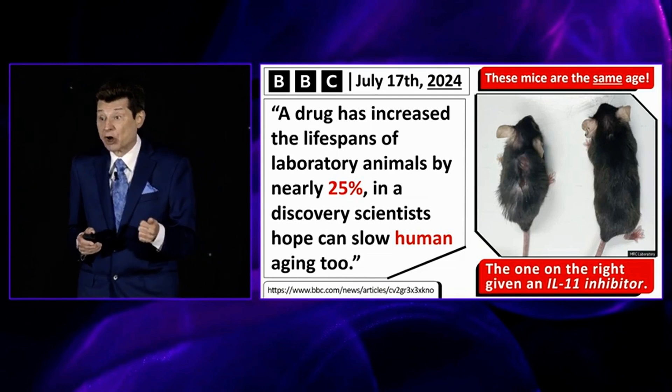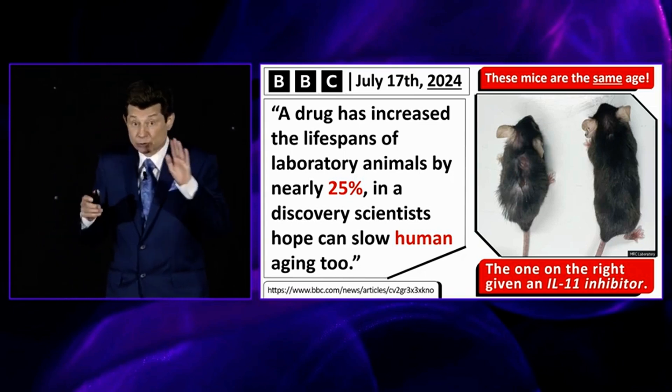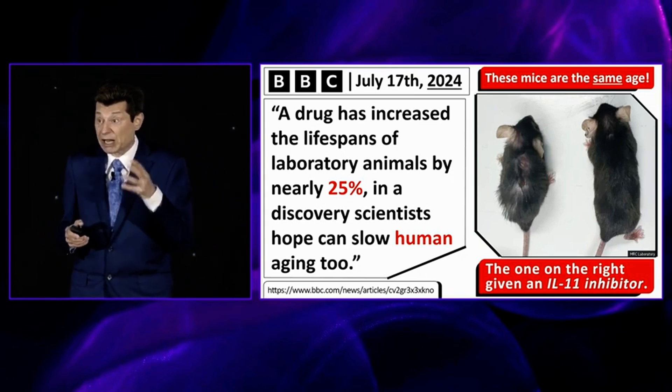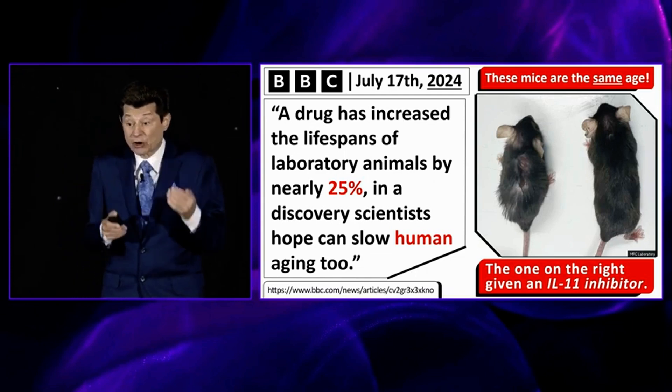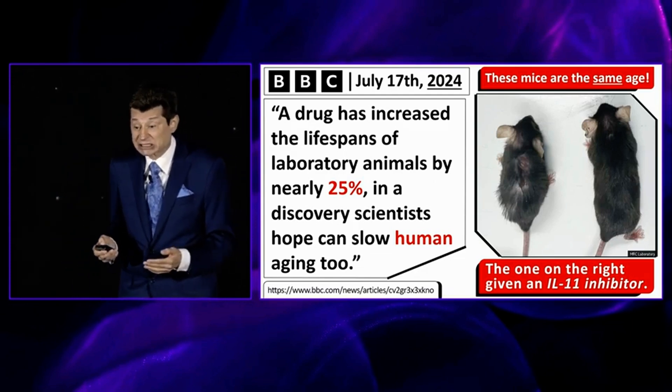It lived 25% longer and it continued looking younger. And you're going to see that throughout this presentation — when we delay aging biologically and keep these animals alive longer, they also look younger on a longer basis. It's a fantastic situation.